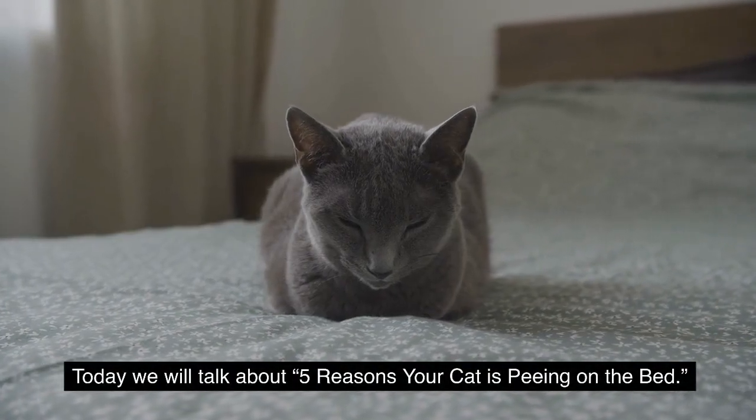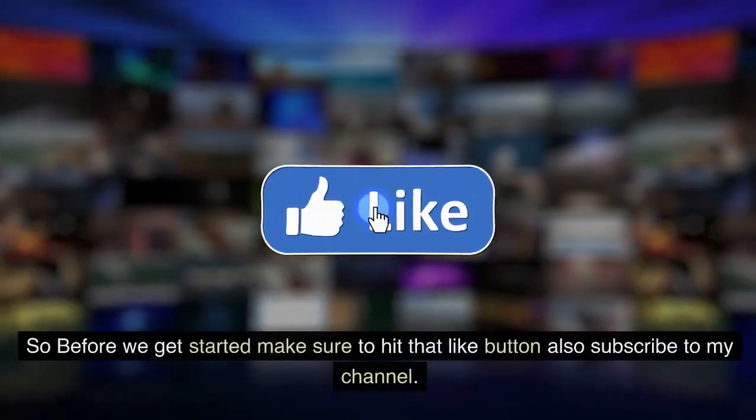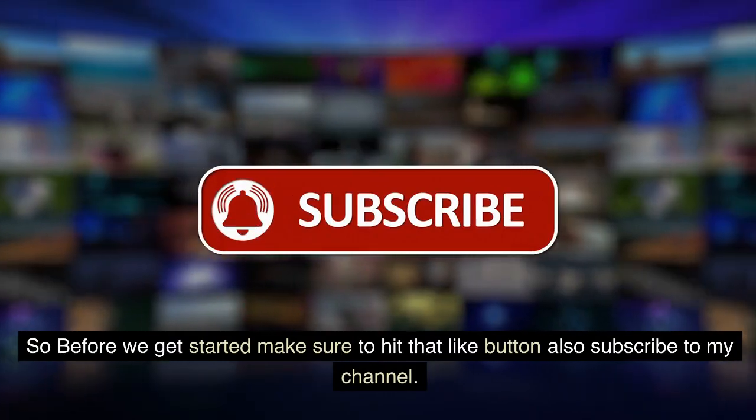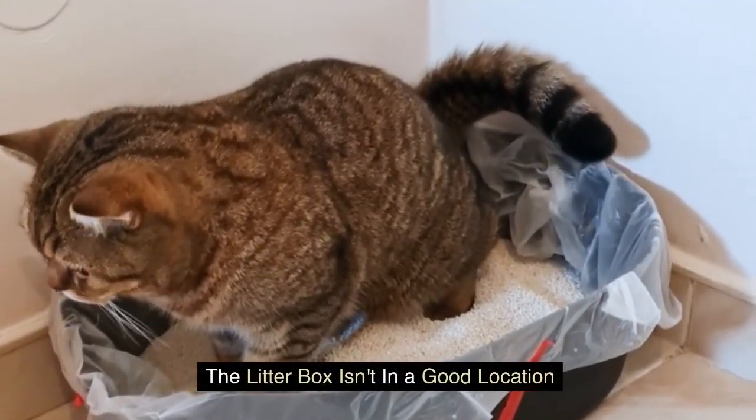We will talk about five reasons your cat is peeing on the bed. Make sure to hit that like button and subscribe to my channel. The first reason: the litter box isn't in a good location.